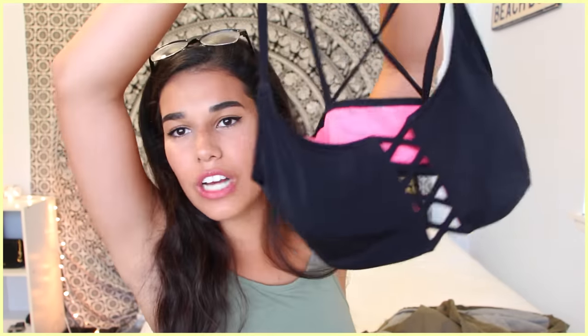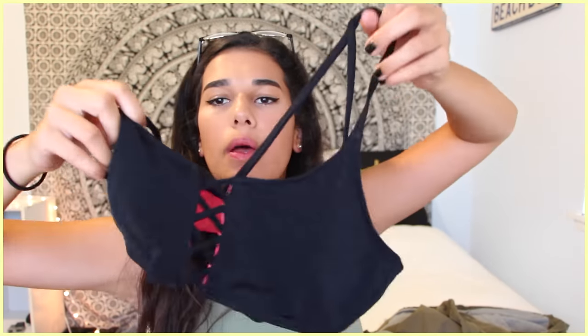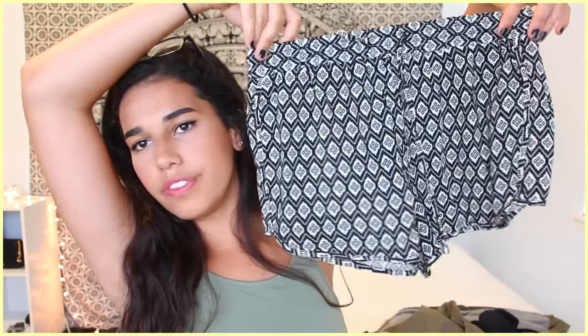The next thing I got was from Pink — Victoria's Secret Pink. I got a bathing suit top because in Hawaii it's always hot and we go to the beach. It's black on the outside, and obviously you can't see the pink when I'm wearing it, but it crisscrosses in the front and the back looks really cute. I also forgot to mention I got another thing from Forever 21 — these flowy shorts.